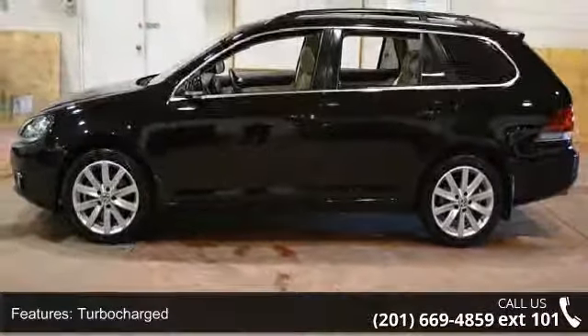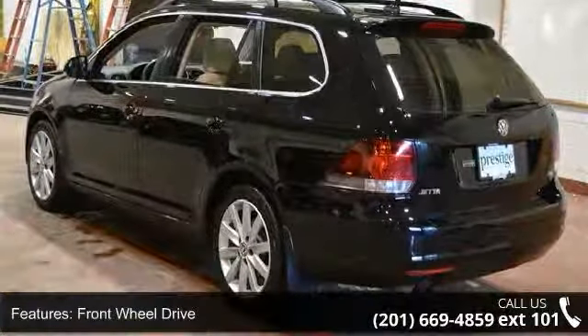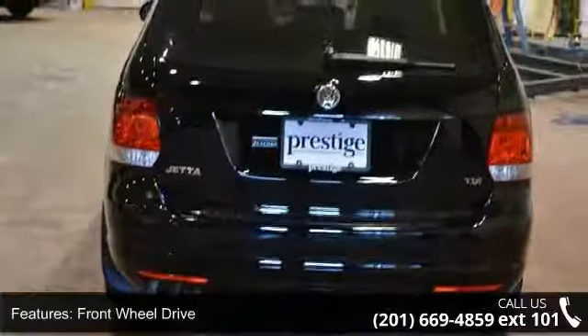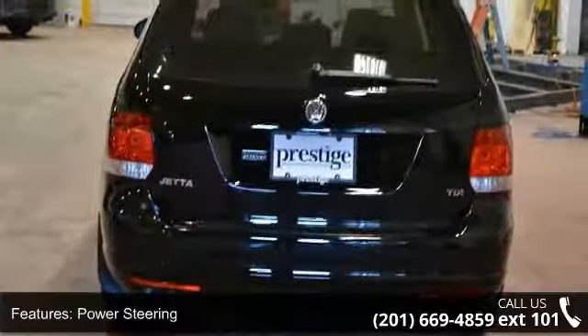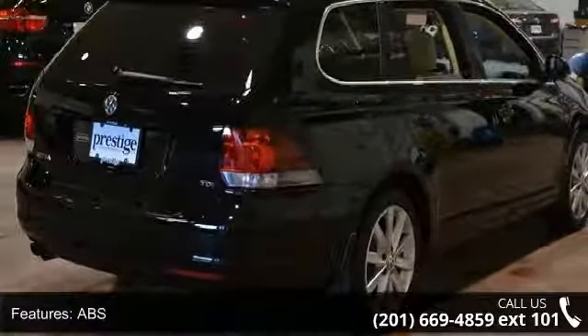Some of the top features included with this vehicle are turbocharged, front wheel drive, power steering, ABS, four-wheel disc brakes, brake assist, aluminum wheels, rear defrost, power door locks, and daytime running lights.